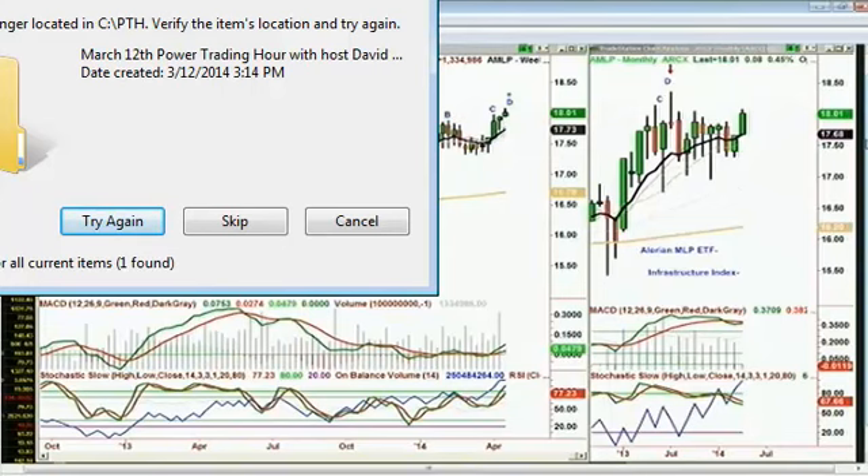I got an email during the break — thanks for mentioning MTW was in peak F as I'm still holding long. I'll keep an eye on it. Also note earnings are due April 29th at market close. The question today is AMLP — a dividend of 6%. This looks like a nice dividend stock in a trading range. It's getting towards the top of the range in the weekly chart. AMLP trading at 18.01, up 8 cents. Weekly chart: Leg D.